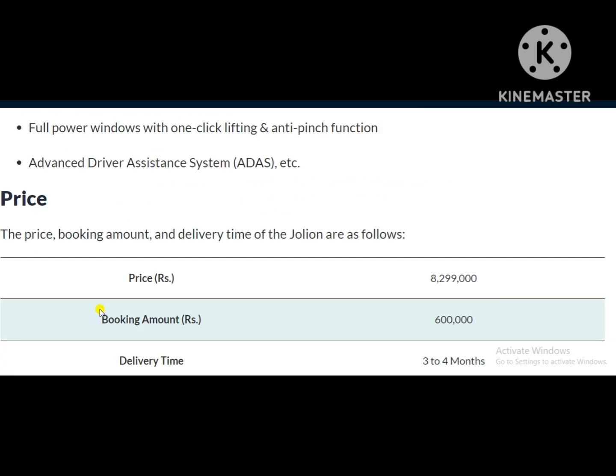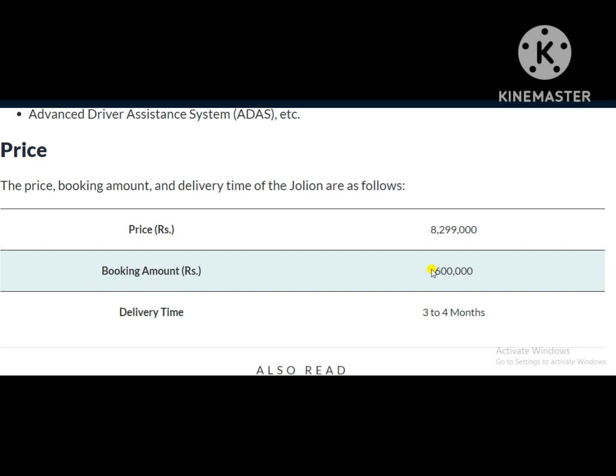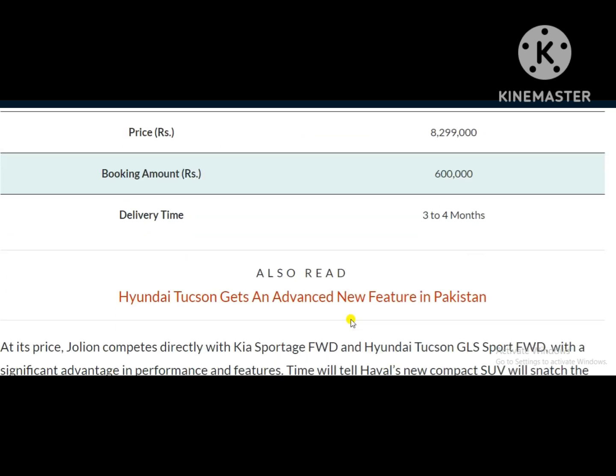The price, friends, is a down payment of 6 lakhs with a total price of 83 lakhs. The delivery time is 3 to 4 months.